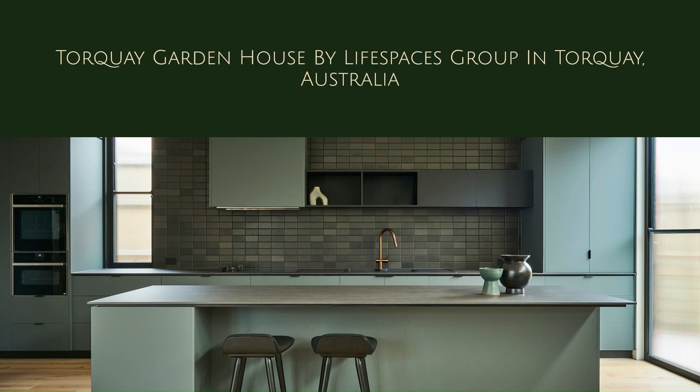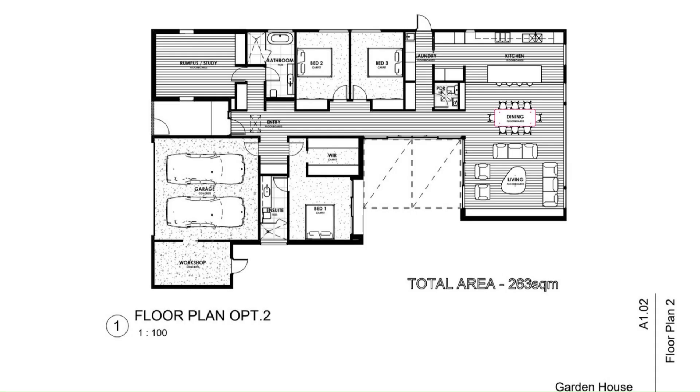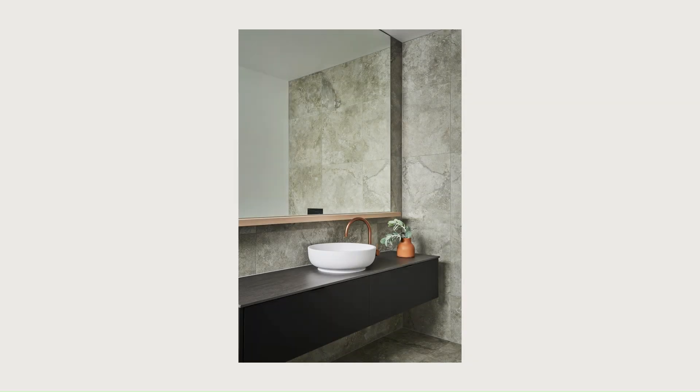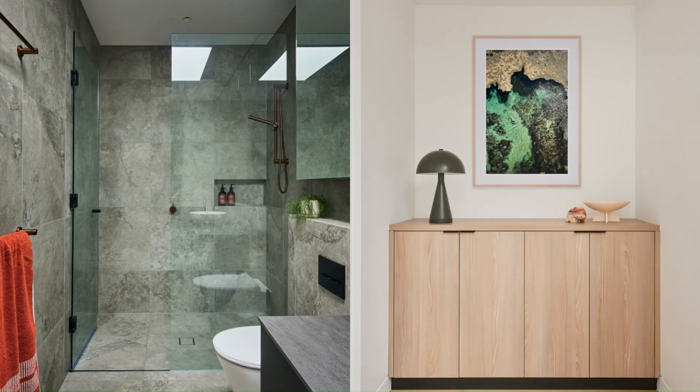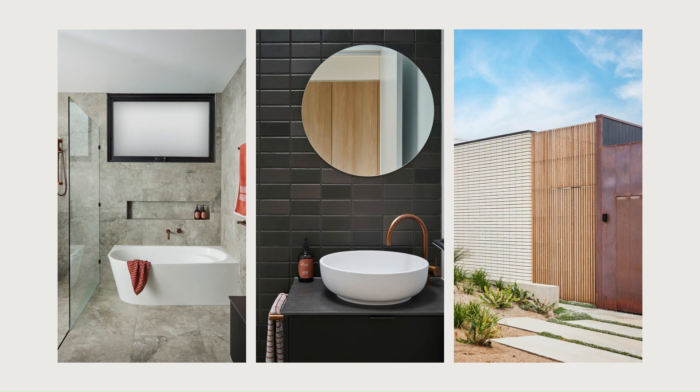Torquay Garden House by Lifespaces Group in Torquay, Australia. Introducing the Torquay Garden House by Lifespaces Group, the Geelong Builder creates limited-edition designs from Australia's top architects. Located on Victoria's surf coast, this project is from the eponymous Ahouse release by Melbourne Studio.